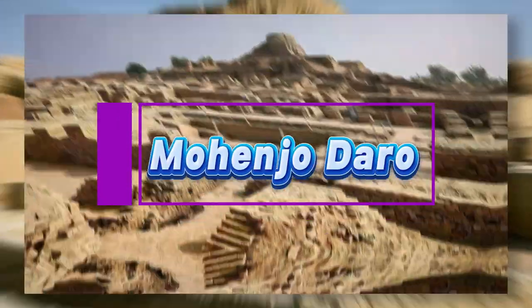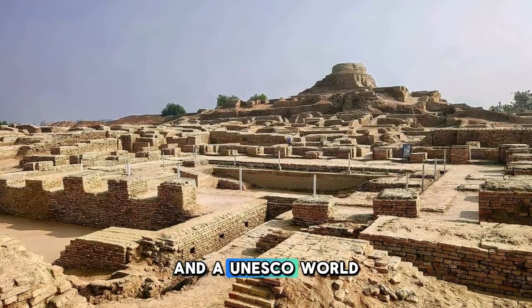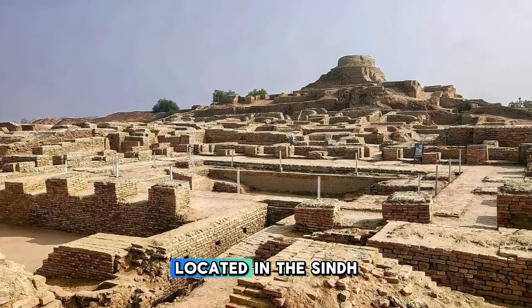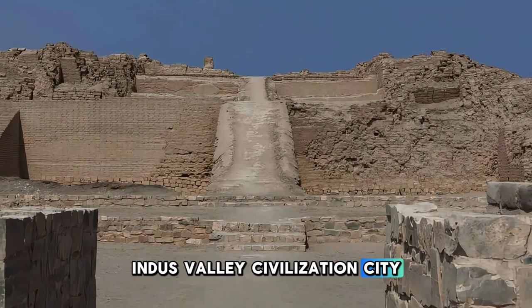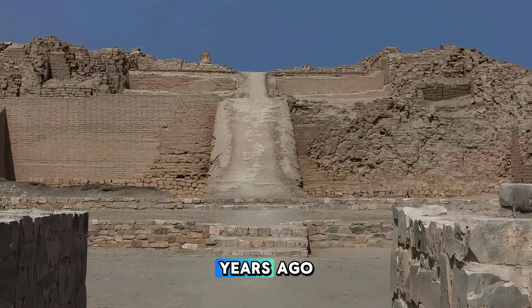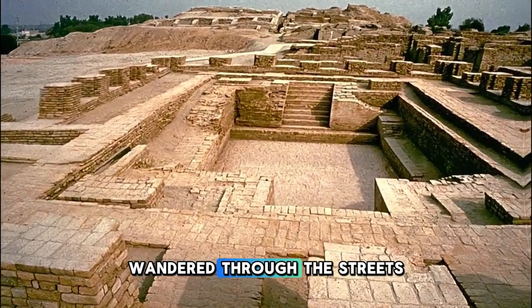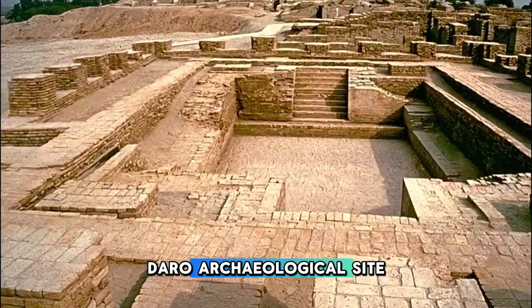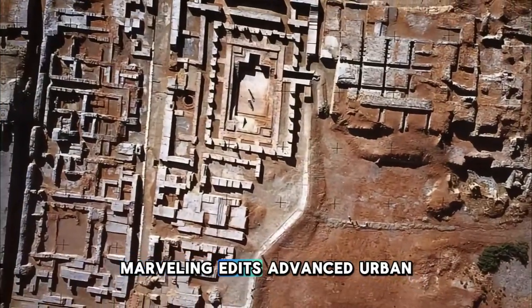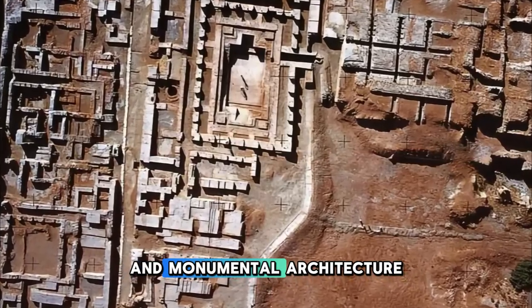Mohenjo-daro. Step back in time at Mohenjo-daro, one of the world's earliest urban settlements and a UNESCO World Heritage Site located in the Sindh province of Pakistan. Explore the ruins of this ancient Indus Valley civilization city, which flourished over 4,000 years ago and was one of the largest cities of the ancient world. Wander through the streets, alleyways, and structures of Mohenjo-daro's archaeological site, marveling at its advanced urban planning, sophisticated drainage systems, and monumental architecture.